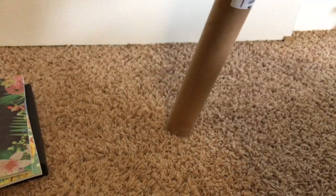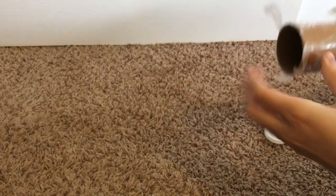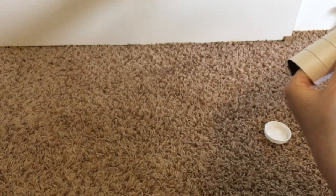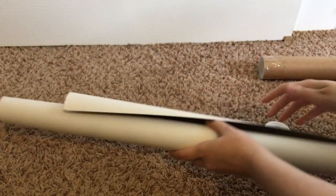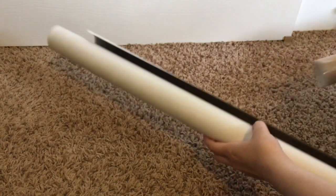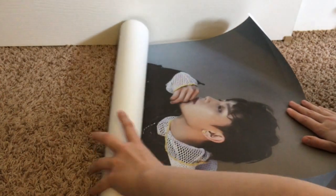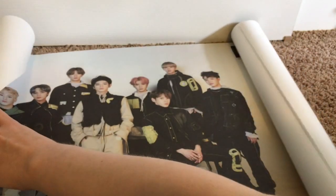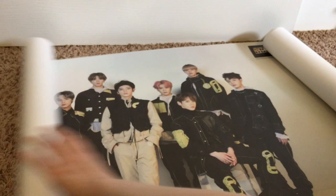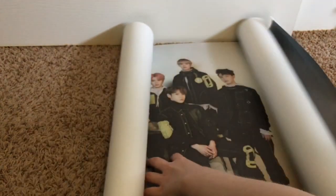I almost forgot — these are my prints from NCT. I honestly forgot to bring them over here. I ordered two, and they're very thick. I ordered the posters through Music Plaza too, like I did with the NCT CD. Oh my god, it's an individual band member — I had a feeling it would be. Holy moly, these are huge! We got a huge group poster and then an individual band member poster.